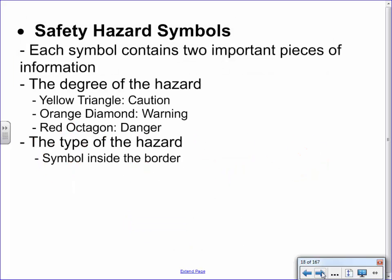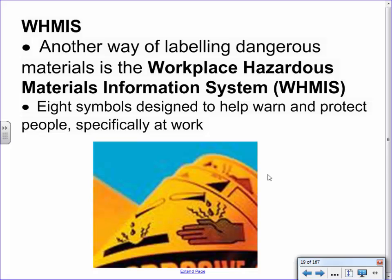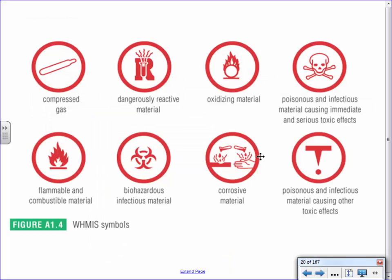Another thing I need you guys to know are the WHMIS symbols. These are different from the previous symbols. WHMIS stands for Workplace Hazardous Materials Information System. There are eight symbols currently in use — they're actually getting changed, but we need to learn the old ones right now. The eight symbols are: compressed gas, dangerously reactive, oxidizing, poisonous, flammable, biohazardous, corrosive, and toxic. Most of these are pretty intuitive — a skull and crossbones means poisonous — but you need to memorize them because I will assess you on them.